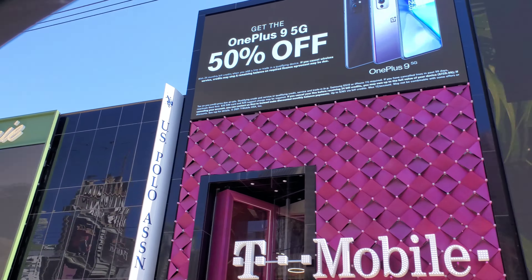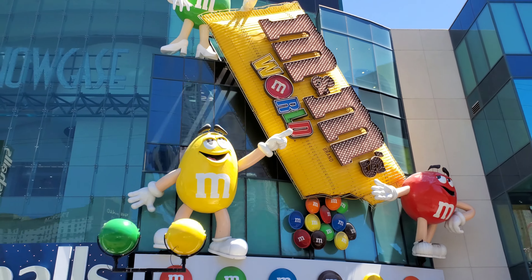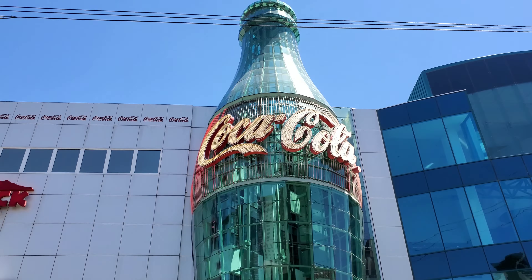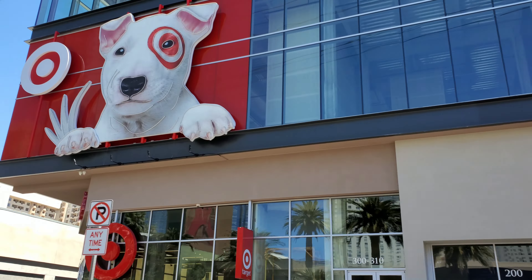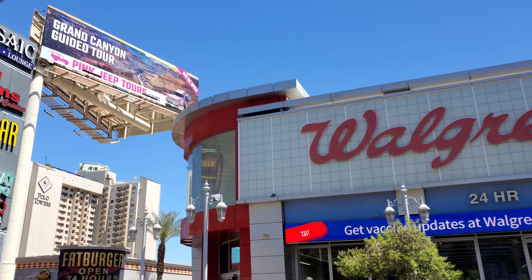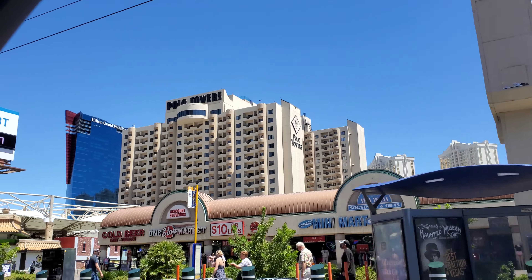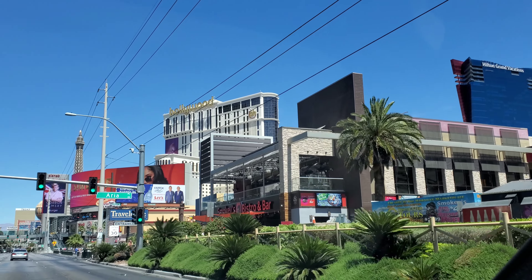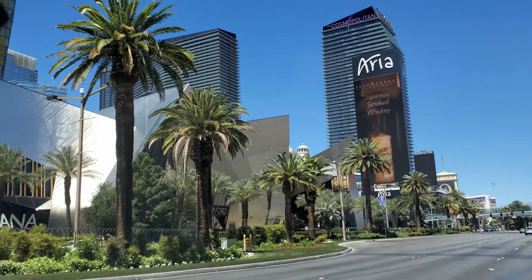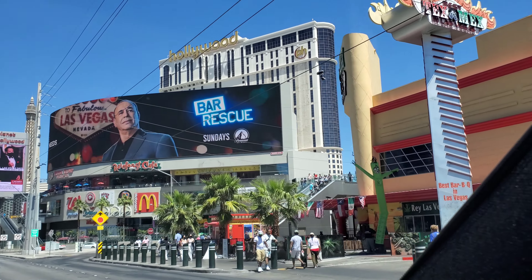I'm gonna try to get as much as I can as we pass. We love Vegas! Hard Rock - oh, is that a Target? Interesting. Oh hey, look at the Hollywood Hotel over there! Wow, oh - don't say Dolce and Gabbana, I don't want my video copyrighted, damn it!